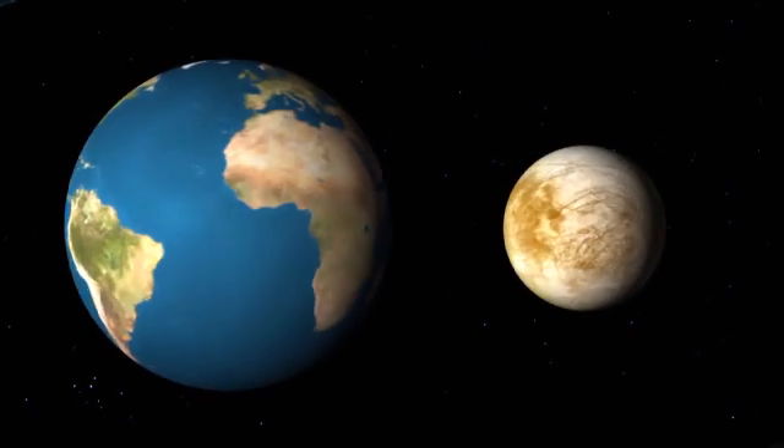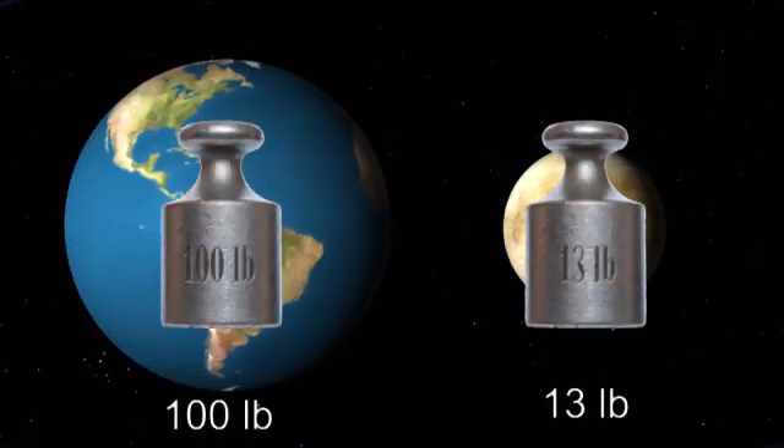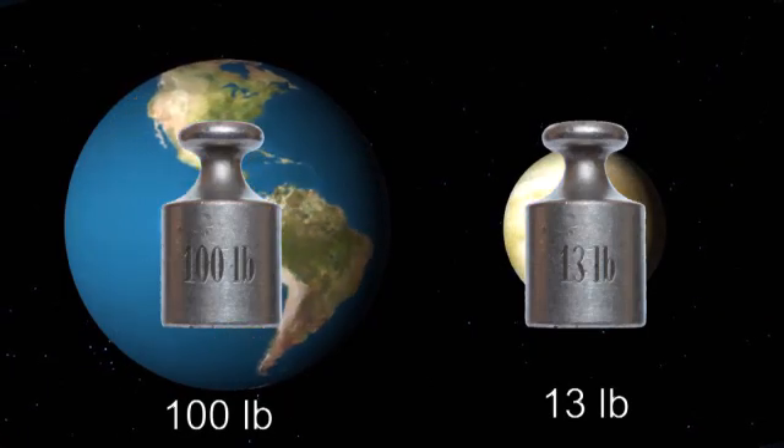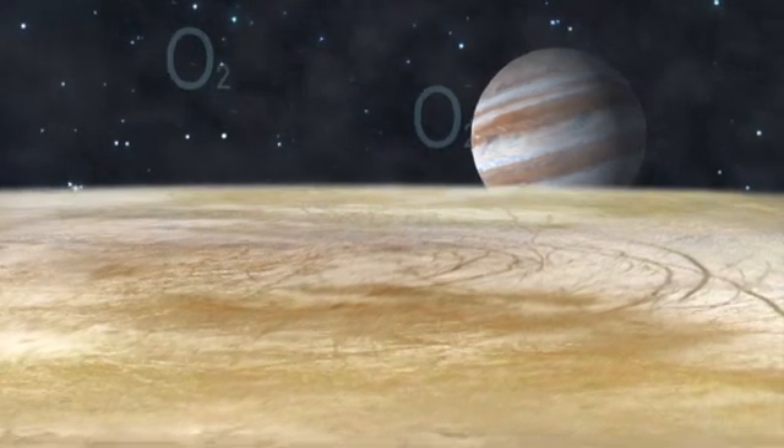Europa does not have a strong gravitational pull. Objects weighing 100 pounds on Earth would only weigh 13 pounds on Europa. Europa's atmosphere is made of oxygen, but it's much too thin for humans to breathe.